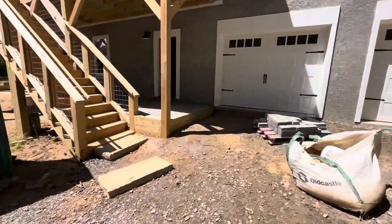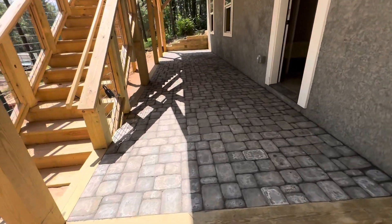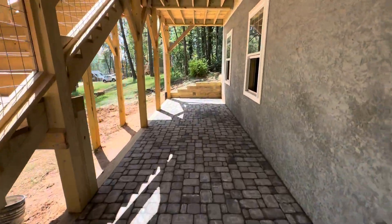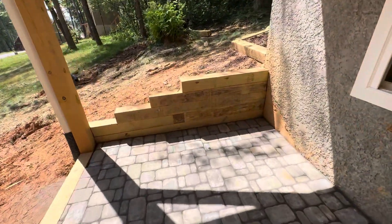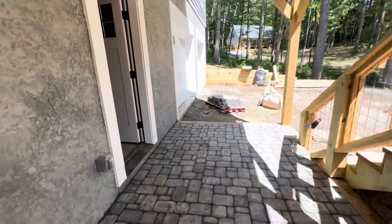I don't know if this was done when you were here last, but it looks pretty good — stone all the way across like that. Yeah, turned out good, feels nice. I'll walk in and check on a few things.